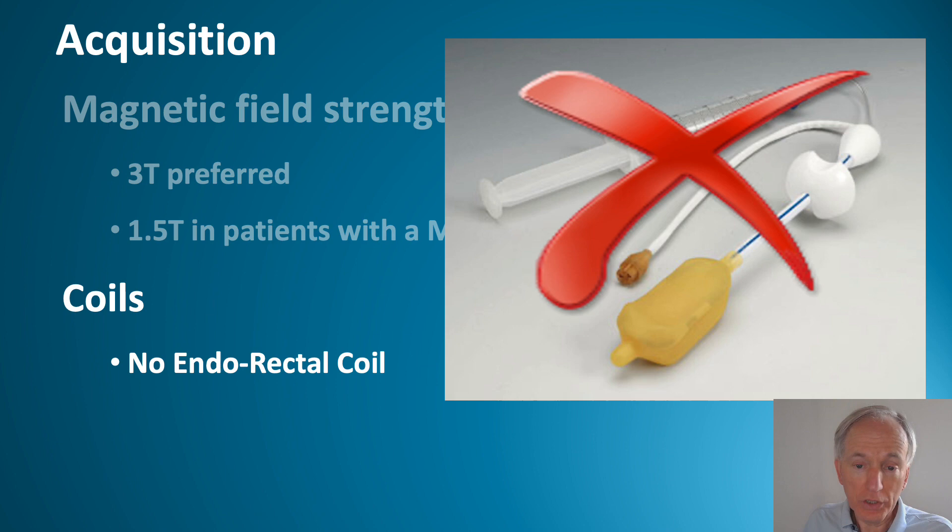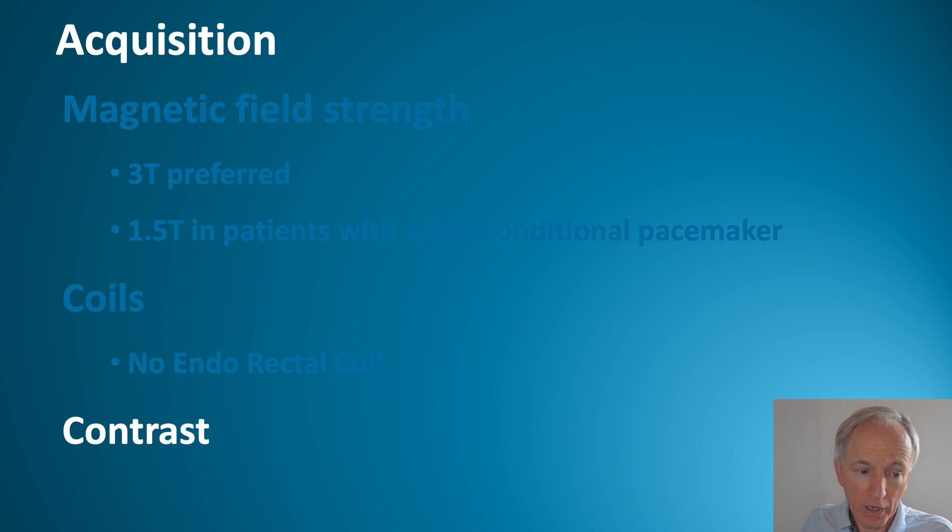Regarding coils: with modern MR systems, you no longer need the endo-rectal coil.